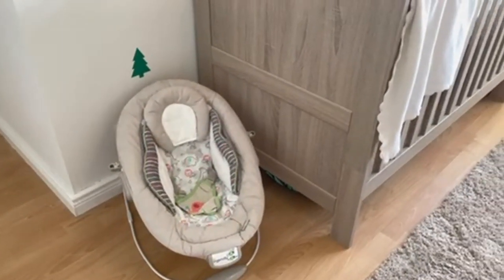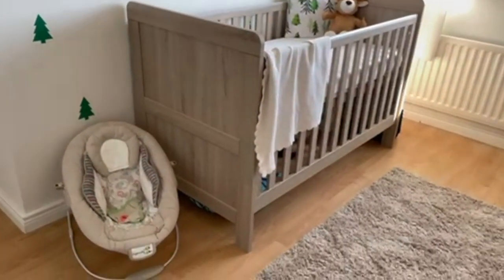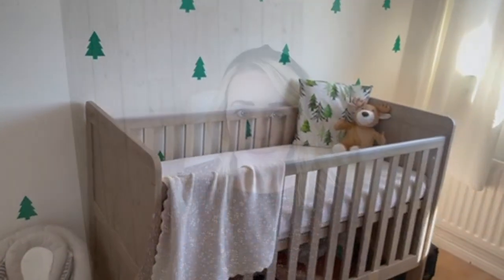Finally, over in the corner I just have his little bouncer seat — we already had that from my daughter and it was just a happy accident that it matched his room. So yeah, thank you so much for watching today's video. Don't forget to give it a thumbs up and hit subscribe, and I'll see you in the next one. Bye guys!